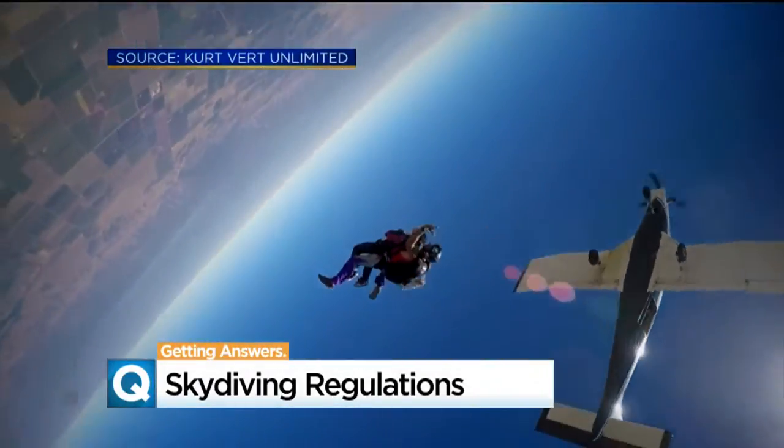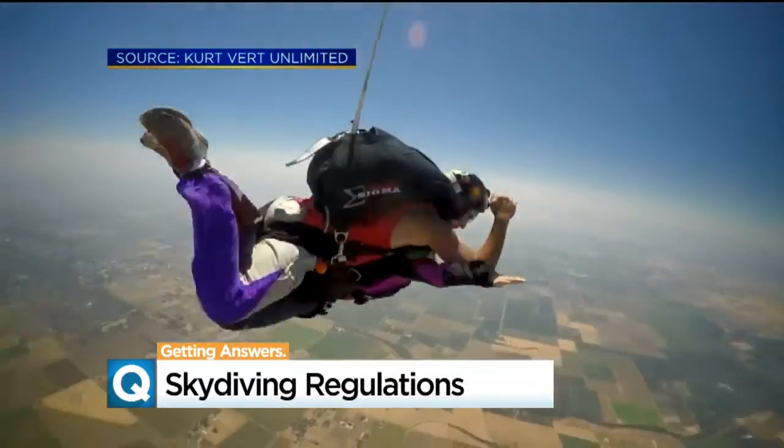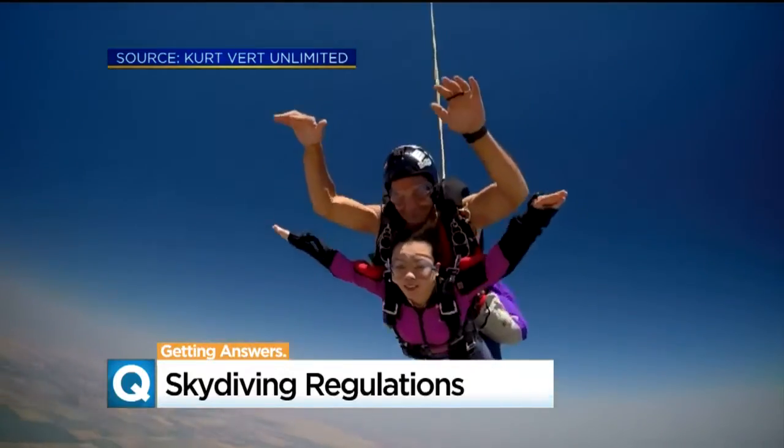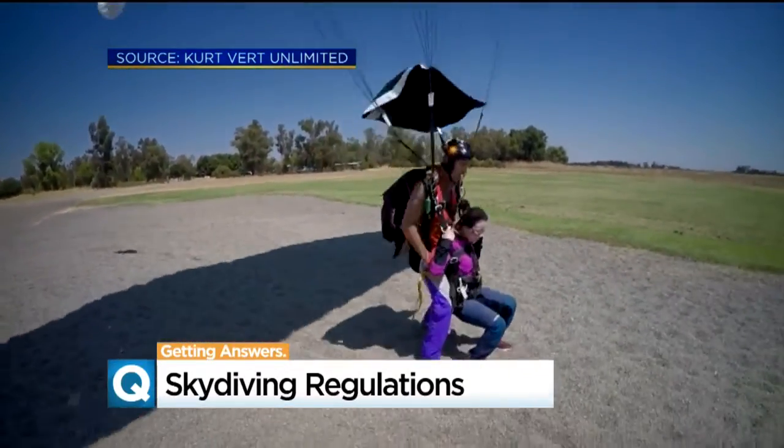Foster knows there's a risk every time he flies, but he says it's all about repetition and experience. 'We know it's risky. We assess that. We minimize it. And then we go do it anyway.' According to the U.S.P.A., millions of jumps are made each year nationwide with only a handful of safety complaints.